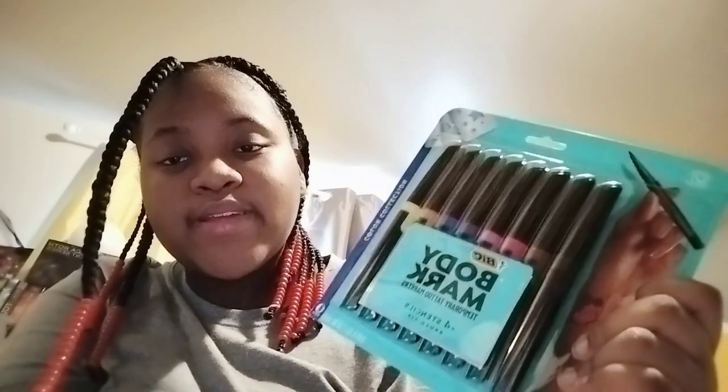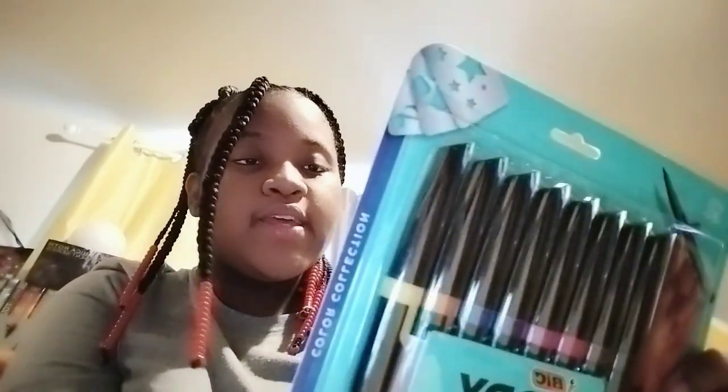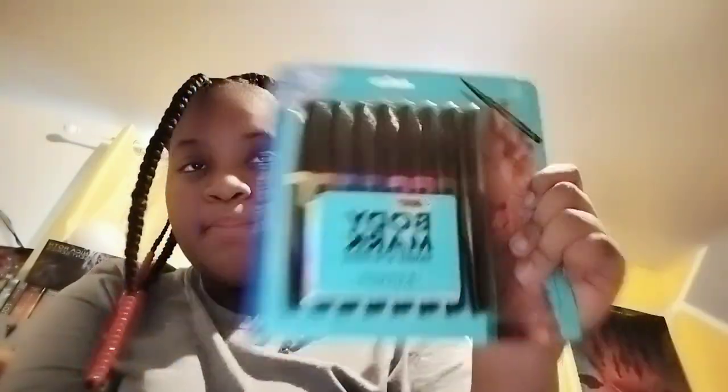I also got these temporary tattoo pens — markers to make temporary tattoos, which is super freaking cool. I think it gives you a little thing to outline something if you want to do like a little star or anything.